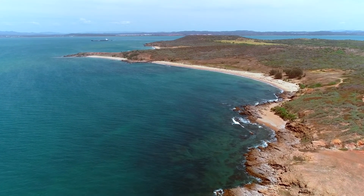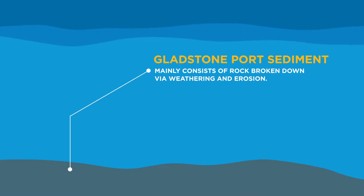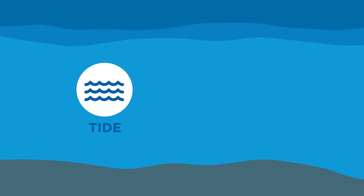Sediment is a naturally occurring material that consists mainly of rock broken down by processes of weathering and erosion. In our Port, sediment is primarily moved by tides, wind and waves.